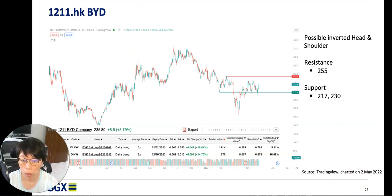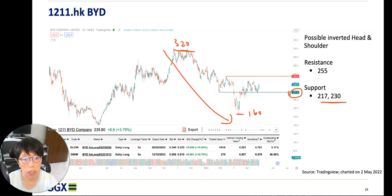On the 2nd of May — two days before the 4th May presentation — I was doing the charting. What I saw was that BYD had fallen from a high of about 320 down to a low of about 160. The price level I was looking at was around 213 to 230. So the question is: with price at 230, is it at the high or the low? Compared to the range, 230 is not high because it is not near the top of the range at 320.